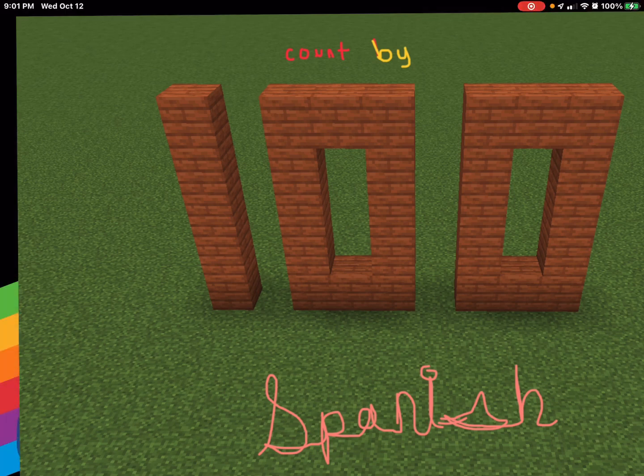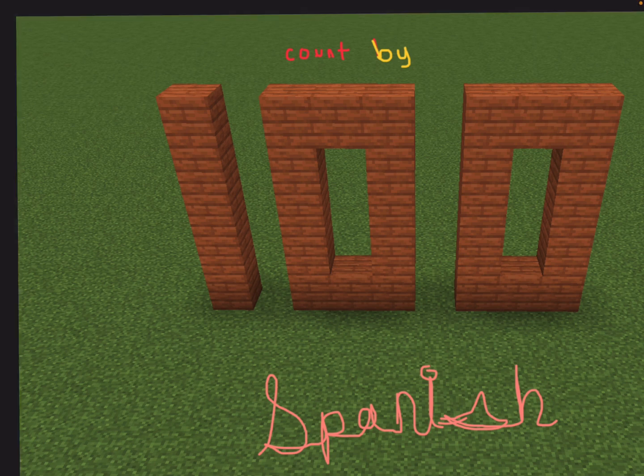Hi, today on Sunny Girler, let's count by hundreds in Spanish. That's right, since we do 1s and 20s, and we do 10s, we do 100s.